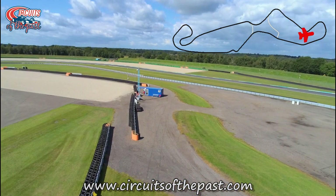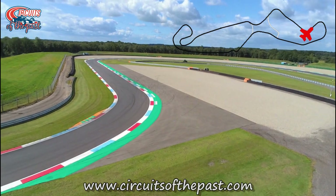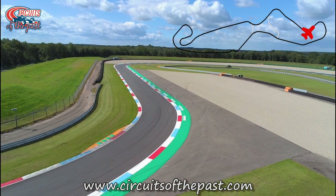If you want to have a closer look at this section, Herman explored this on foot in another video. Here is where old and new reconnects and we can follow the current circuit again.